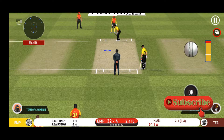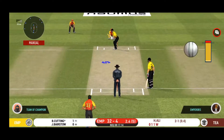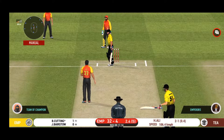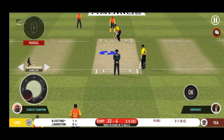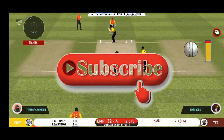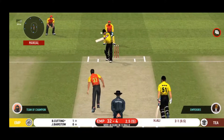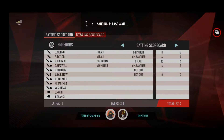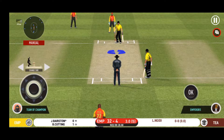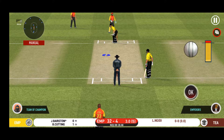He has been ruthless against the fast bowlers in this series. Missed that completely — he should look to get his eye in before trying something extravagant. Pacer introduced from the other end; batsman getting ready to face his first ball.